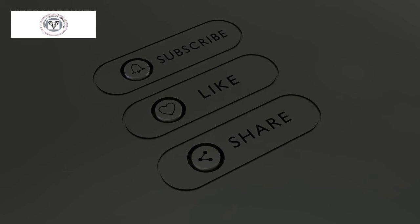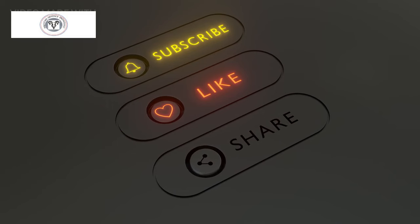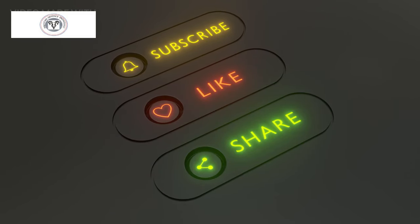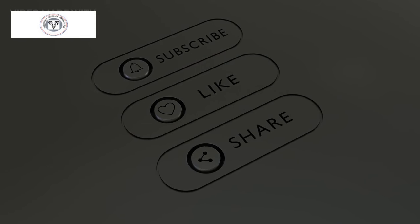Hope all the information was clear. Let us know if you have any comments or suggestions. If you have not subscribed to our channel, please do so. We will come back with more defense-related news.